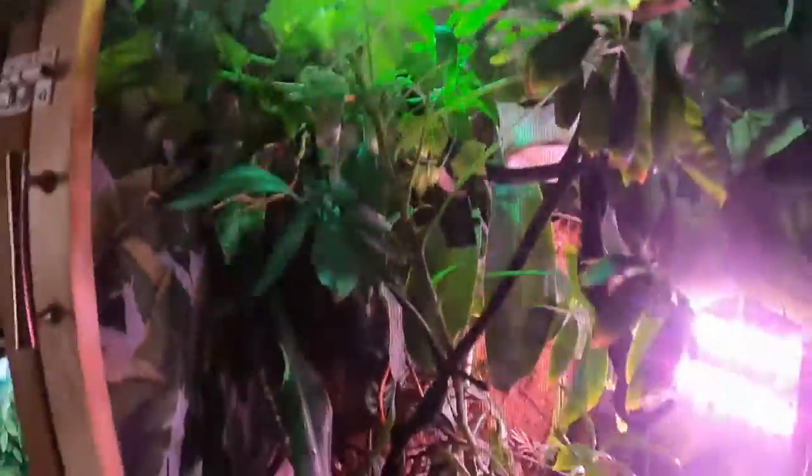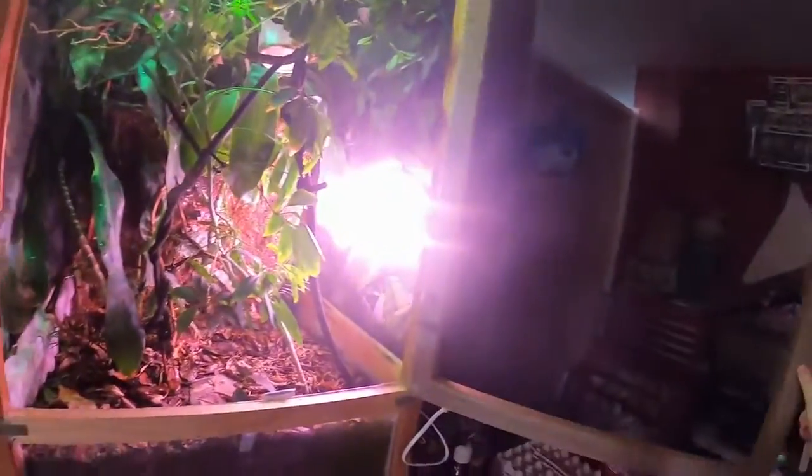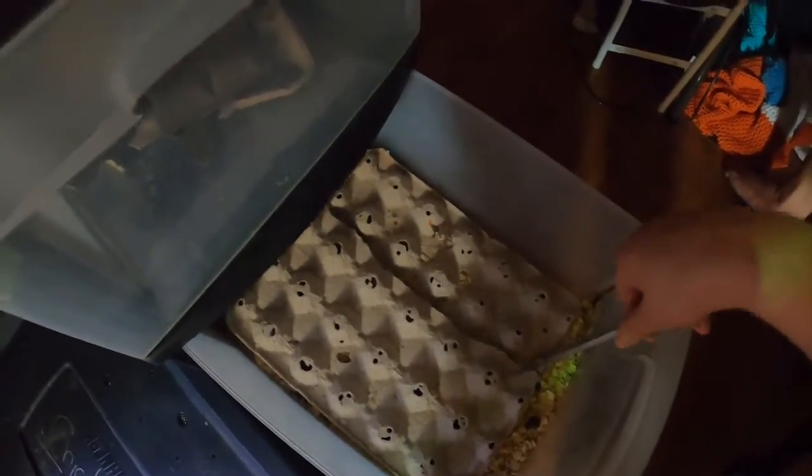The next animal we're going to feed is my panther chameleon, Niji. Niji is probably a little over a year old now and today looks like we're going to give him a worm.